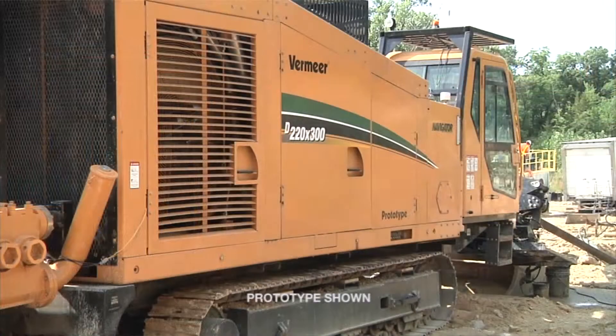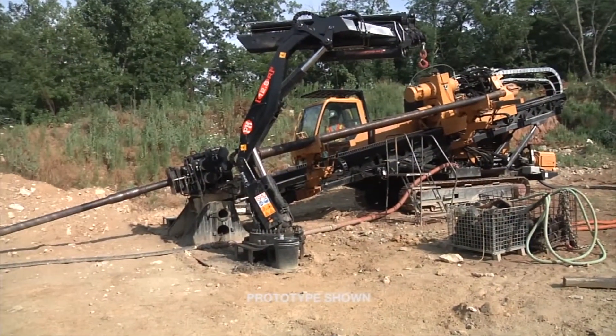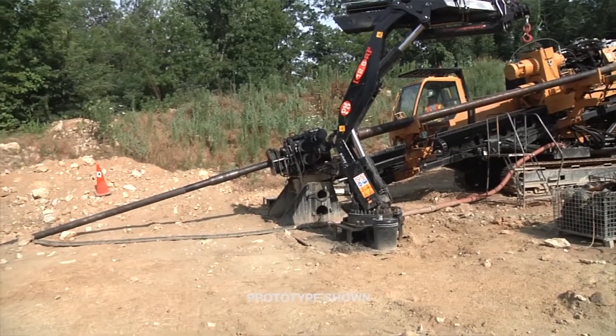I'm here today to talk about the exciting launch of the D220x300 Navigator HDD system. It's a machine that we're looking to fit both the large diameter long distance urban distribution work, where right-of-ways are getting smaller and tighter, and also the traditional cross-country pipeline business — it fits perfectly into that scenario as well.